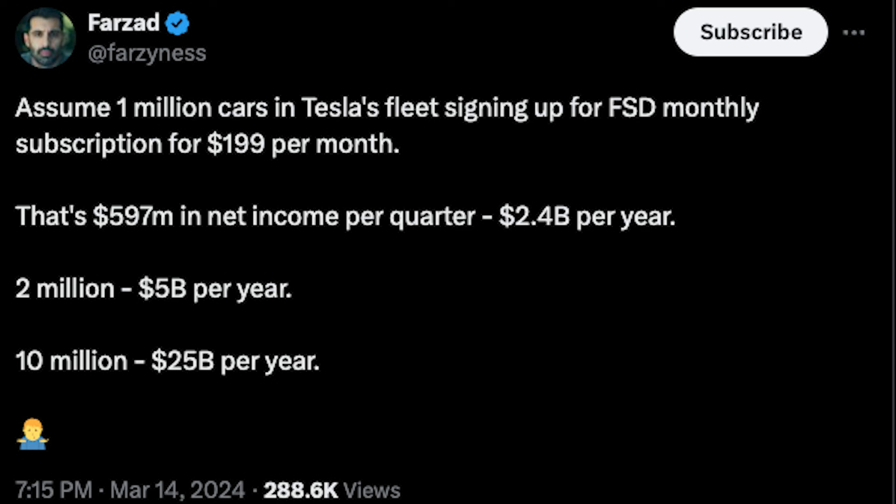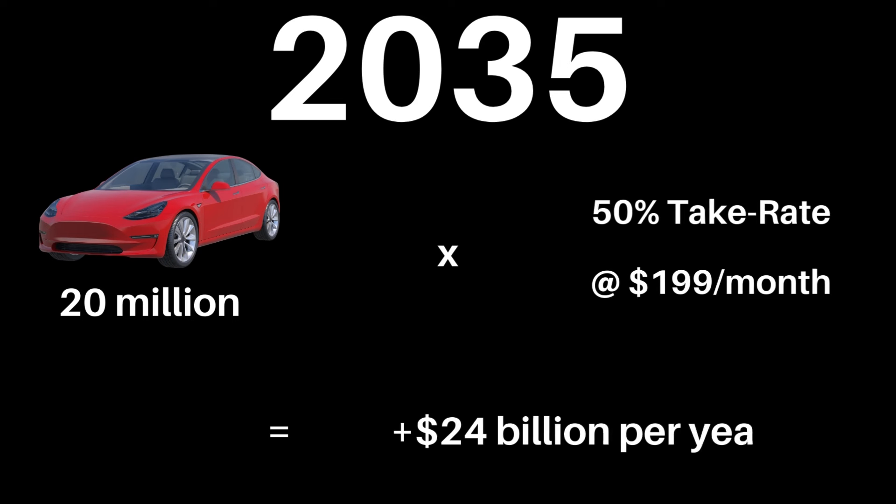Assume 1 million cars in Tesla's fleet signing up for FSD monthly subscription at $199 per month — that's $600 million in net income per quarter, or $2.4 billion per year. At 2 million cars it's $5 billion per year, and 10 million FSD subscriptions is about $24 billion per year. Going forward to 2035, if Tesla's selling 20 million cars per year with a 50% take rate, every year 10 million people sign up, meaning Tesla's net income on FSD subscriptions alone would grow by $24 billion per year.